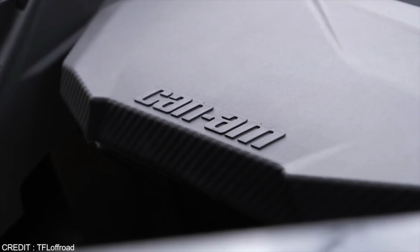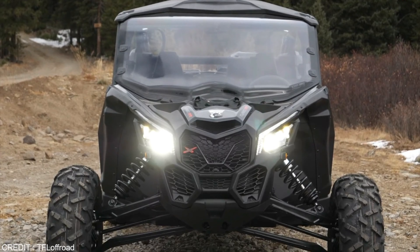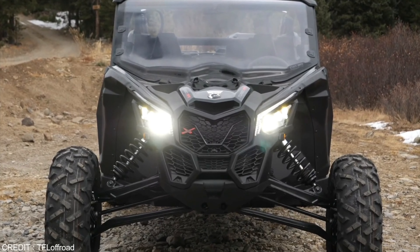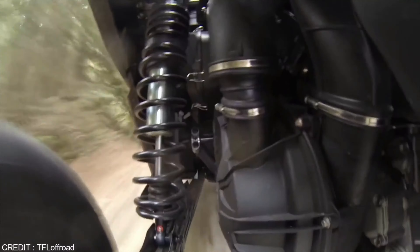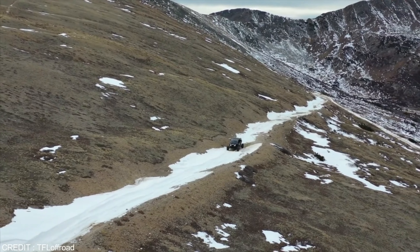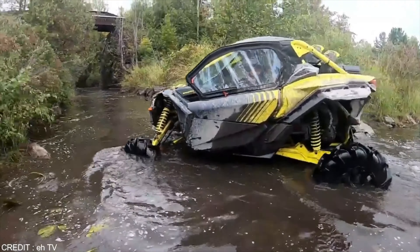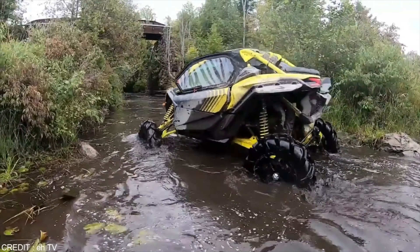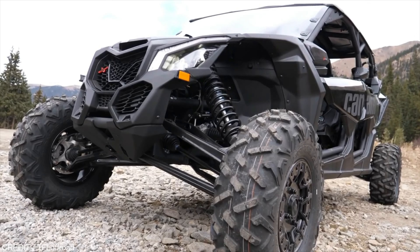A turbocharged machine, it can easily leave most side-by-side vehicles of its kind way behind in a race. This means it is amazing not only for mountain climbing features, but as a racing buggy too — it does fairly well. A ton of features allows for its capability, but most importantly it is the 200hp engine, though you could also opt for the 120hp option if you're looking to go a bit cheaper.